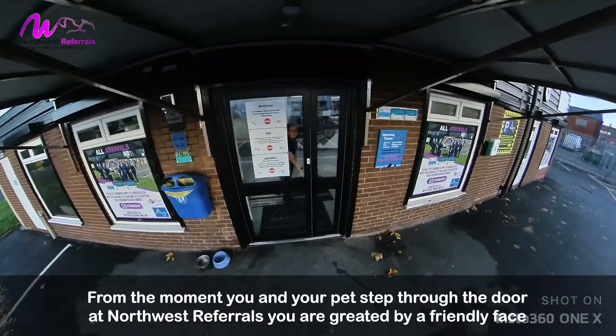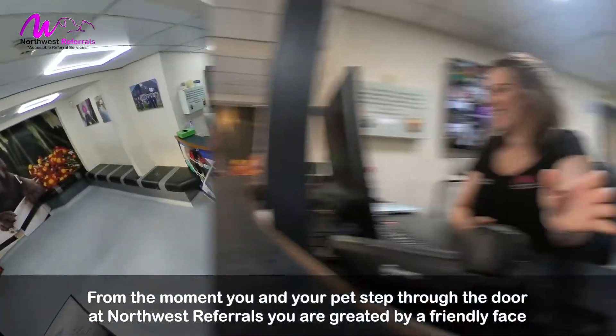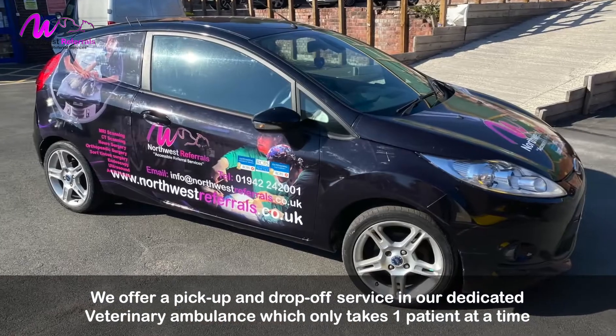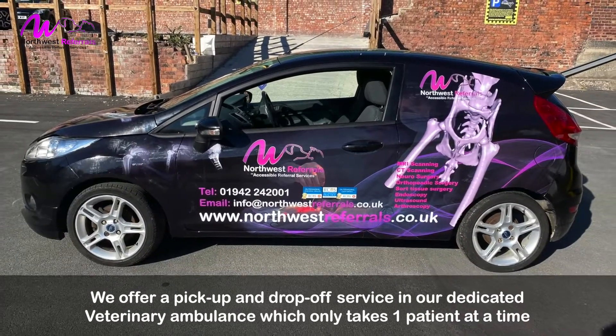From the moment you and your pet step through the door at Northwest Referrals, you are greeted by a friendly face. We offer a pick-up and drop-off service in our dedicated veterinary ambulance, which only takes one patient at a time.